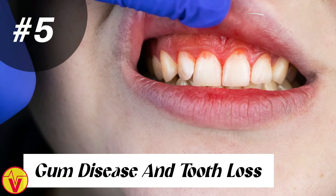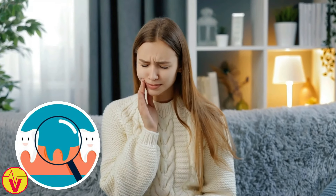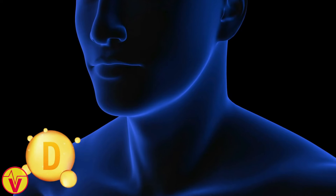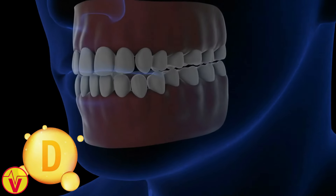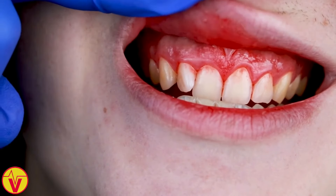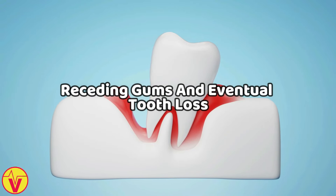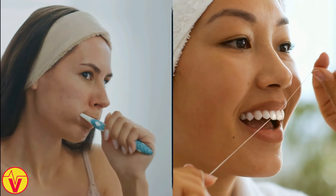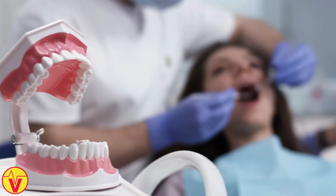5. Gum disease and tooth loss. Did you know vitamin D deficiency is linked to gum disease and tooth loss? This nutrient plays a crucial role in maintaining the health of your gums and jawbone. It helps regulate inflammation in the gums, which can contribute to the development of periodontal disease. Vitamin D also supports the health of the jawbone, which anchors your teeth in place. When you're deficient in vitamin D, your gums may become more susceptible to infection and inflammation, leading to receding gums and eventual tooth loss. Ensure you get enough vitamin D and practice good oral hygiene to keep your smile healthy. Brush twice a day, floss regularly, and visit your dentist for checkups and cleanings.